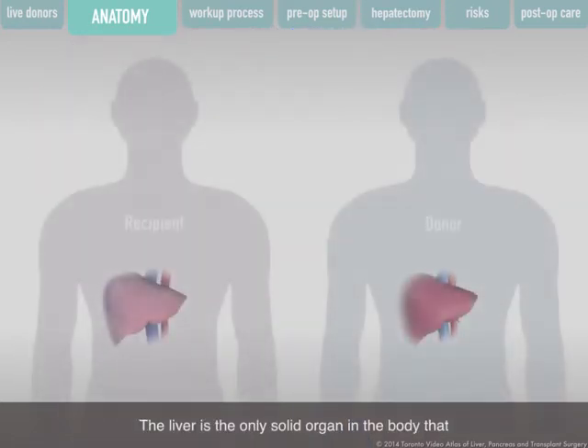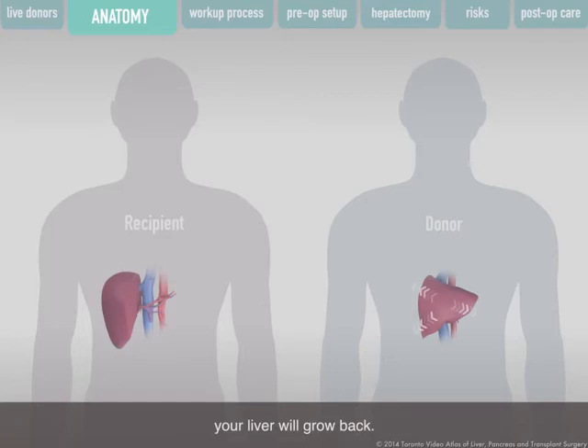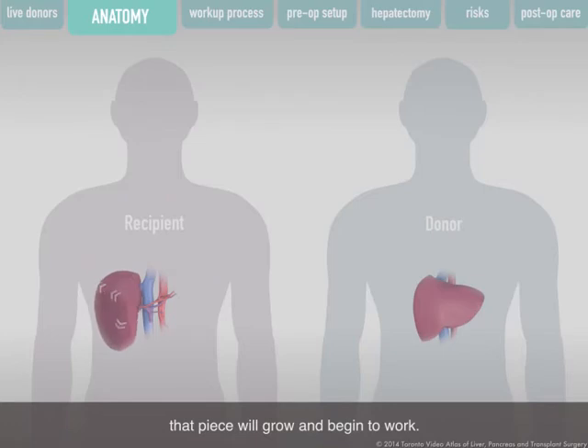The liver is the only solid organ in the body that will grow back after a piece is removed, making it ideal for transplantation. For example, if you donate a piece of your liver to a patient whose liver has failed, your liver will grow back. This is also true for the patient who receives a donated piece of liver — that piece will grow and begin to work.